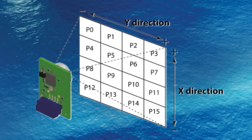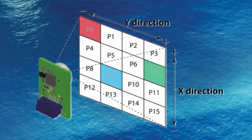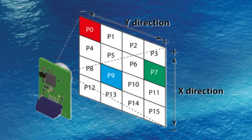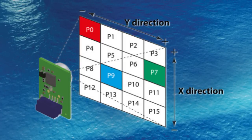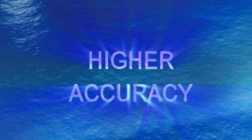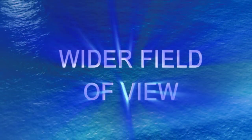Configured as an array, the sensor can assign temperature information to a specific cell, adding a positional dimension to its presence and temperature data. The result is higher accuracy, lower crosstalk, and a wider field of view.